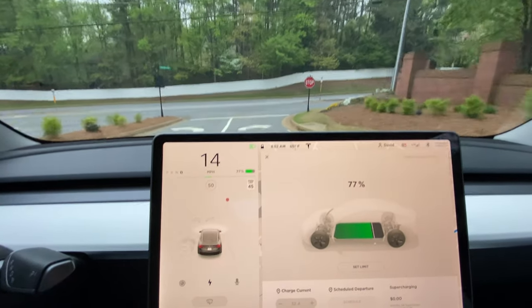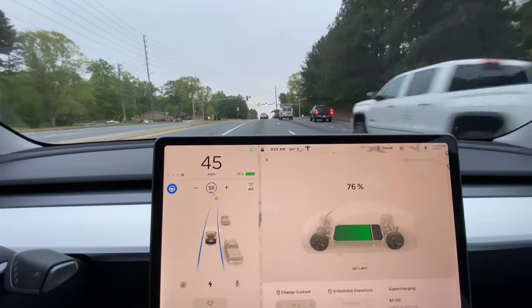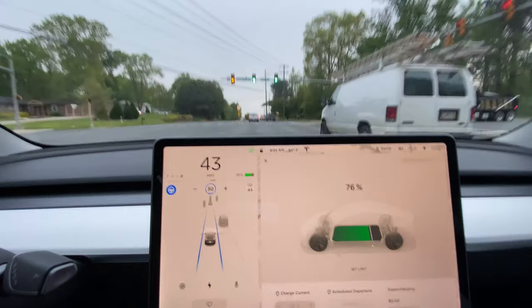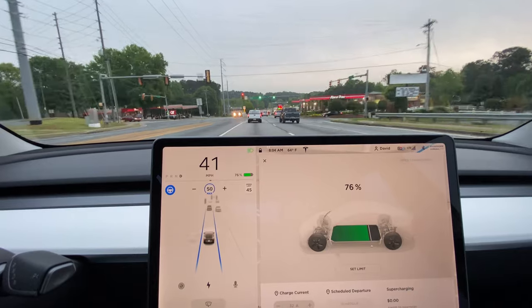There's a stop sign here. I thought it would be a yield sign, but that shows up. Two green lights and one flashing yellow arrow. Two green lights and one red arrow.